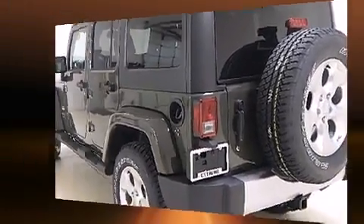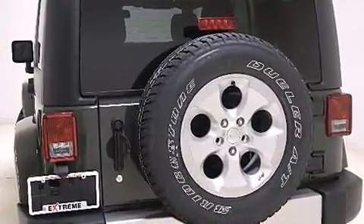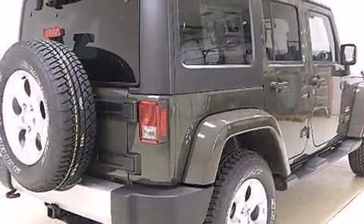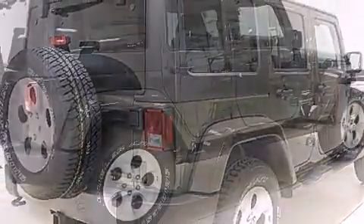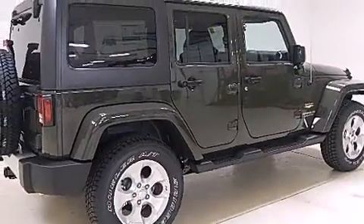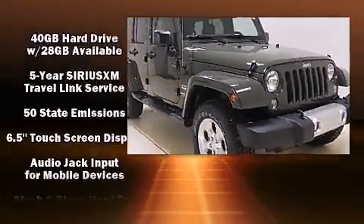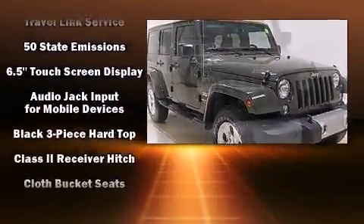Additional amenities include an automatic dimming rearview mirror, power door mirrors, heated door mirrors, skid plates, rear wipers, and voice-activated navigation. Jeep ensures the safety and security of its passengers with equipment such as dual front impact airbags with occupant sensing.